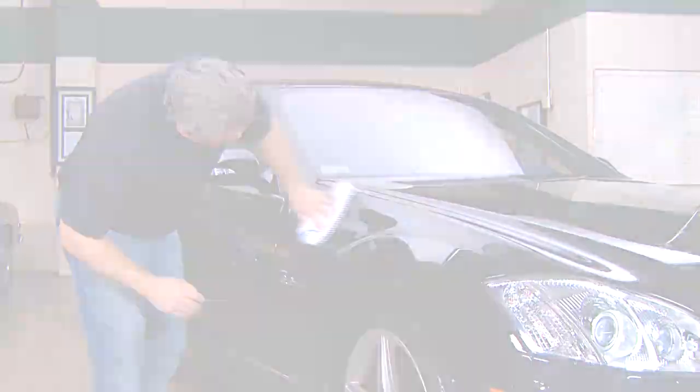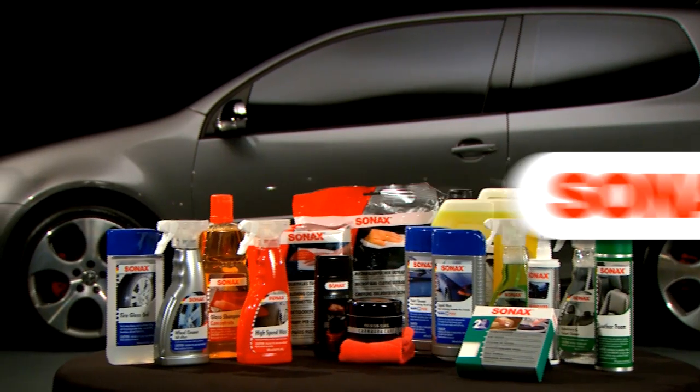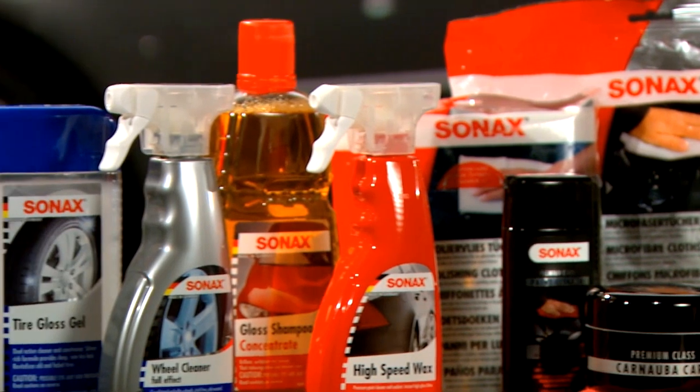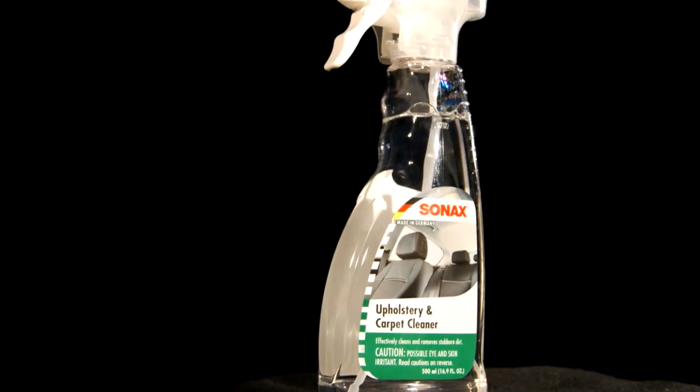Cars are your passion. We understand maintaining their beauty is important. Sonnax brings you a full complement of environmentally conscious products to help you distinguish yourself and keep your car looking its best. For vehicles used on a daily basis, unwanted interior stains are inevitable.